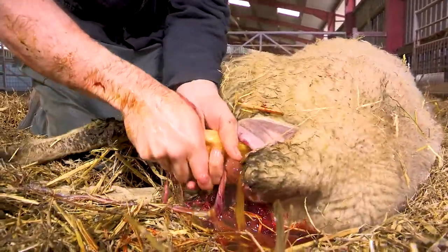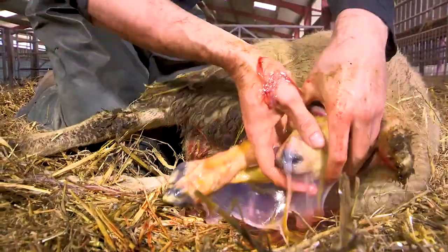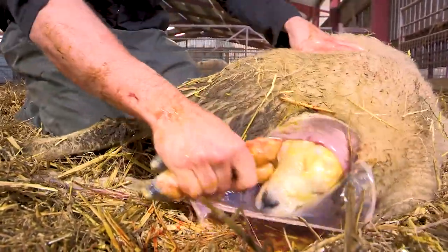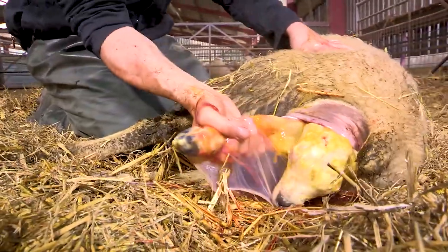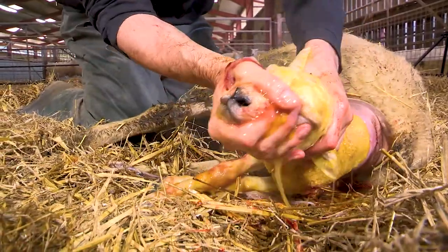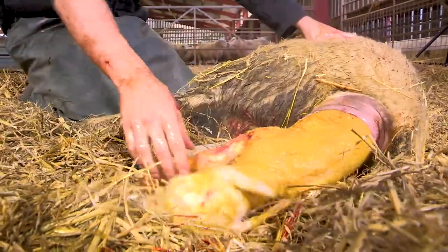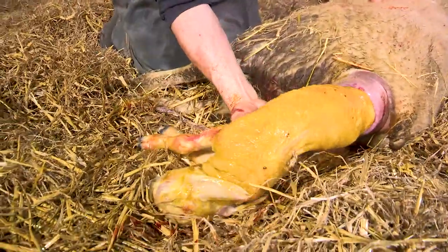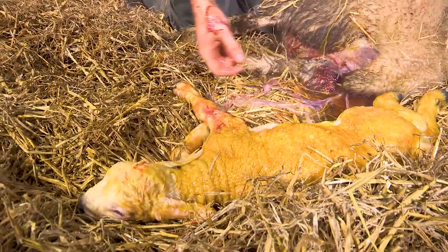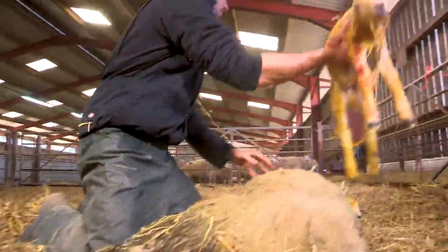There we go, second one. You've got to make sure the head's coming the same way. You can actually pull lambs with just the one leg, but it's a lot easier on you and on the actual lamb itself if you get both legs going forward. Good-sized lamb again. Clean the mucus off — there you go, he's taking his first breath. Then we offer this one up to the mum again.